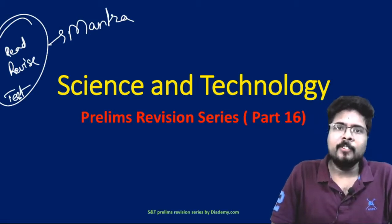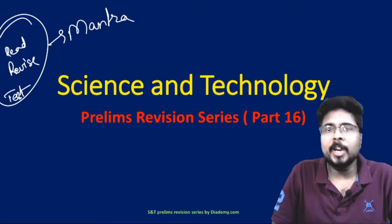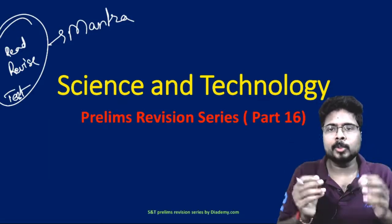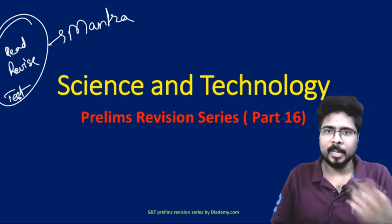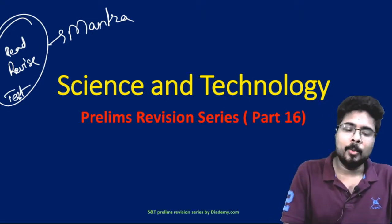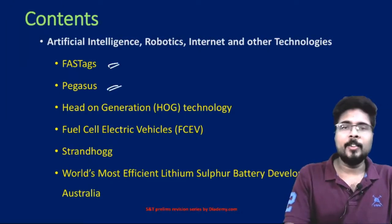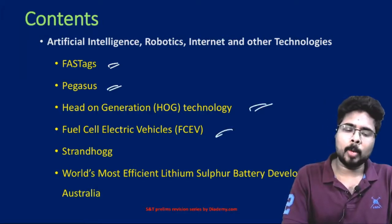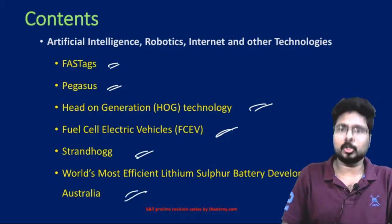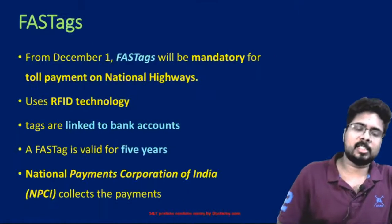So what we are doing is we are helping you with this revision. You can view the videos when you are free — just put in earphones and revise things which you have already read. So here we continue to do our science and technology revision. In this lecture we will be covering FasTags, Pegasus, head-on generation technology, fuel cell electric vehicles, StrandHogg, and the world's most efficient lithium-sulfur battery developed in Australia.